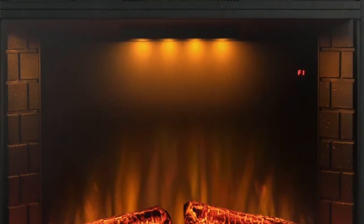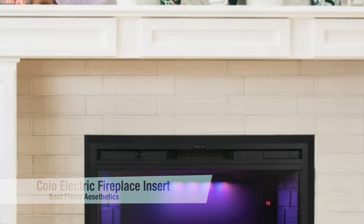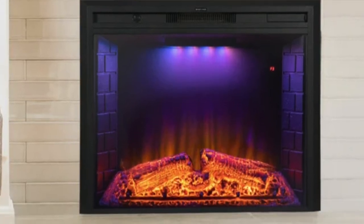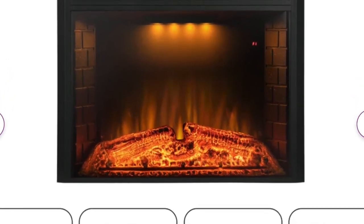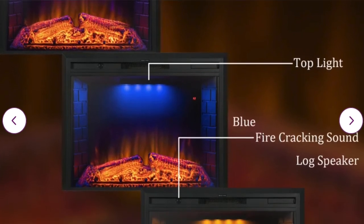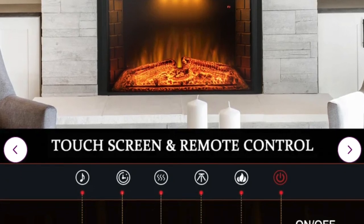Since some complained about how the flame looked on the last one, this next option is my best flame recommendation — and also one of the best budget options, coming in at only $320. This is the Colo Flat fireplace insert. It works with or without a heat function to create a very realistic-looking flame, and it features five adjustable brightness settings and a timer that can be set for up to nine hours. It also operates very quietly, comes with a touchscreen and remote, and offers a better-looking flame.